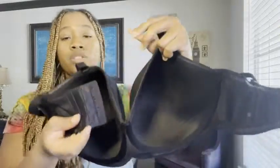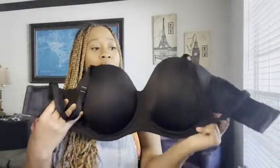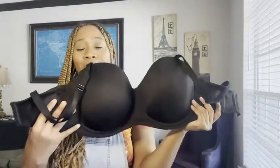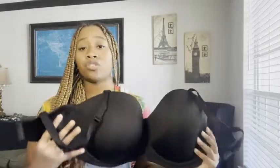I love that it is convertible — you can crisscross it in the front, crisscross it in the back, you can do one strap just around the neck. It is so convertible and just so adjustable. I actually wore this bra under a halter dress.